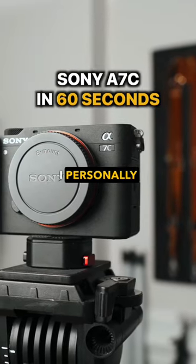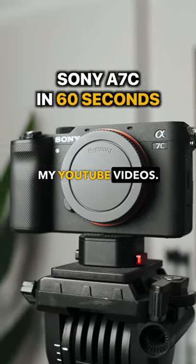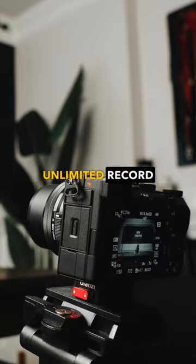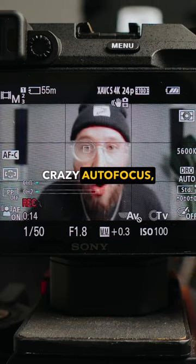This is the camera that I personally use on all of my YouTube videos. It is small, it's 4k, it has a flip out screen, unlimited record time, and crazy autofocus.